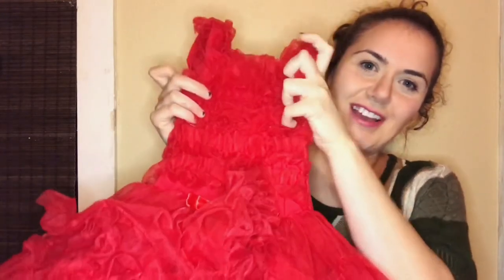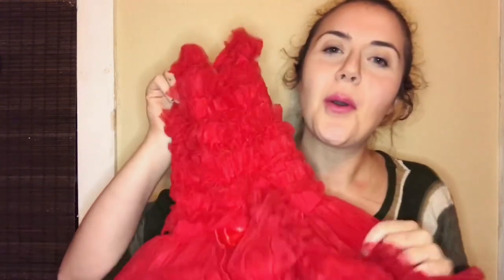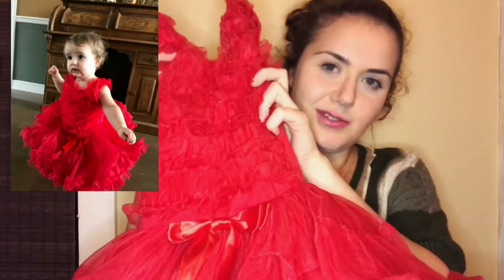My next favorite is this little dress that I got her. I got her to wear this at her birthday party because she just turned one on December 28th and we had a little birthday party for her on the 30th. I got her this cute little dress to wear to her party. I will insert a picture of her in this dress somewhere in this video. I got it from a boutique where I live called Flower Child, but I'm sure you could find something similar online. I thought it was super cute and I love the way she looked in it.